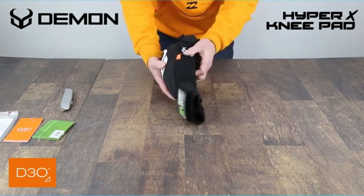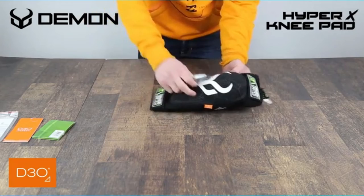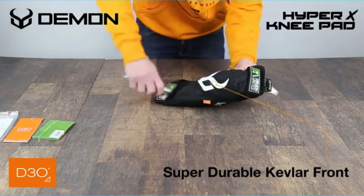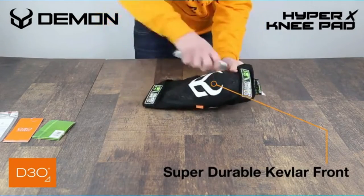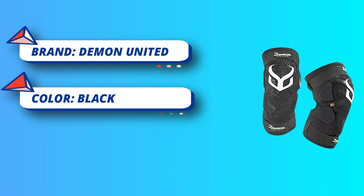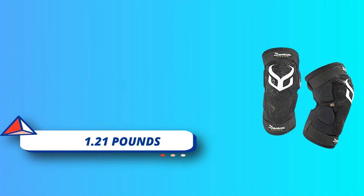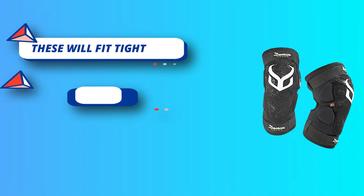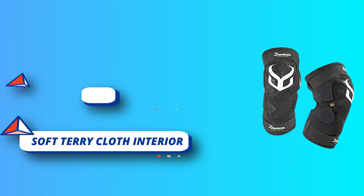Built for comfort, built to last. Impact protection: integrated with a Kevlar front panel for complete abrasion resistance and D30 high-performance shock-absorbing foam. Comfort: dual hook and loop straps, soft terry cloth interior, and additional padding on the inside and outside make the Demon Hyper X Knee Pad extremely comfortable. Venting: built with perforated neoprene to allow for maximum ventilation.